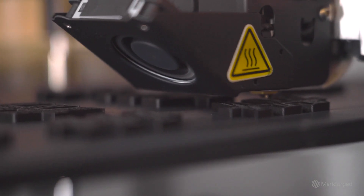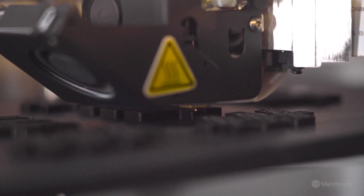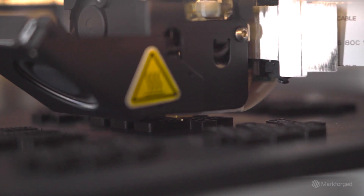We literally don't print anything that doesn't go on our product or to our customer. The machine runs almost non-stop and it's always making money.